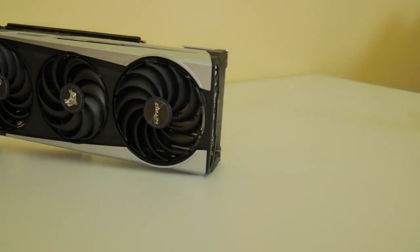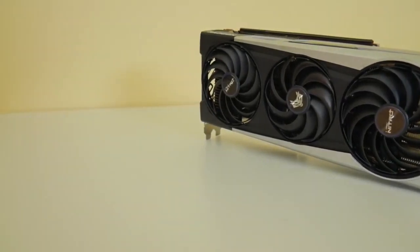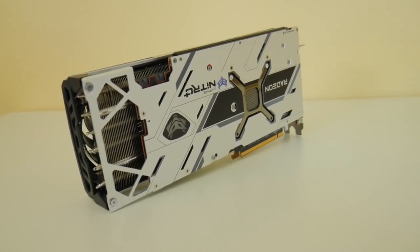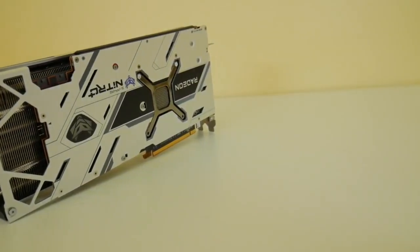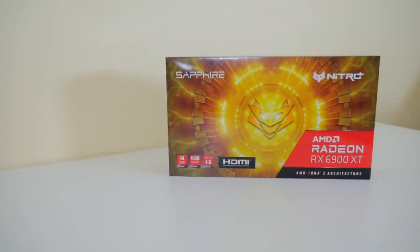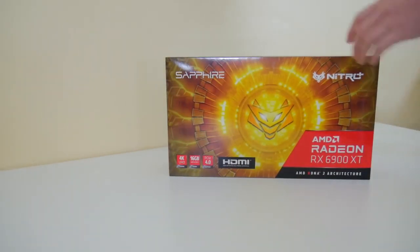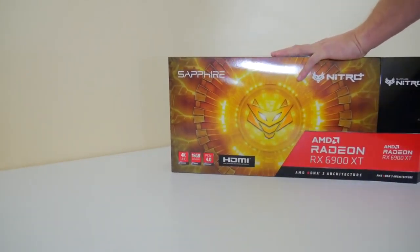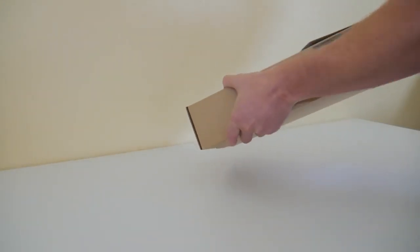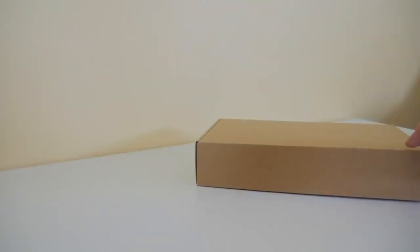I haven't seen any mining improvements from Smart Access Memory either. The card has a single HDMI and three DisplayPort outputs. It is a 2.7-slot card, making it a little iffy for mining rigs — closer to two slots is always better. The dimensions are 310 mm long, 134.3 mm wide, and 55.3 mm high, with a power consumption of 340 watts over two 8-pin PCIe power connectors, which is under the 3090 but still pretty beefy.